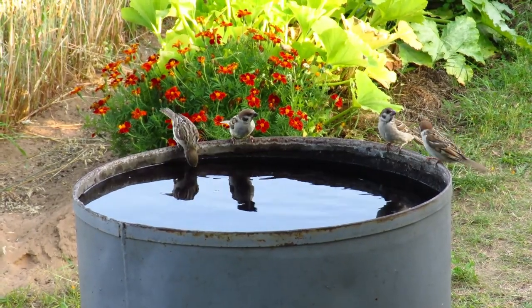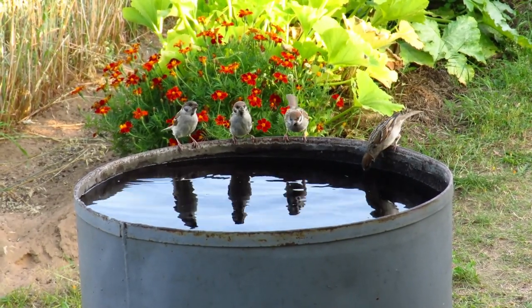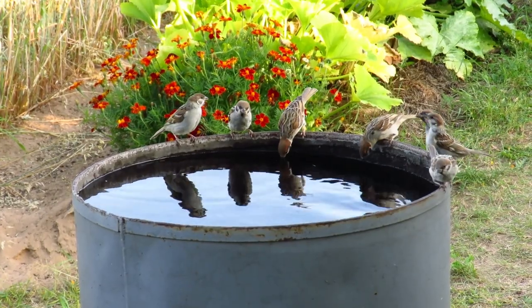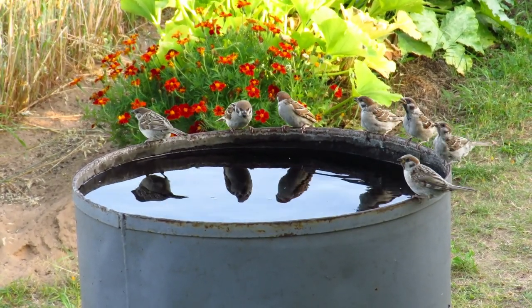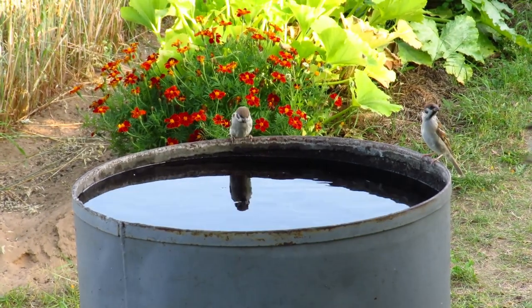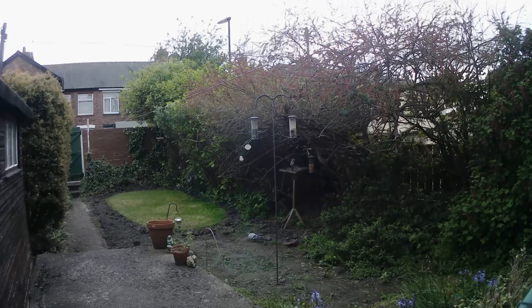Tip two: provide water. Birds need water for drinking and bathing, so consider adding a bird bath or shallow dish of water to your garden. Change the water regularly to keep it clean and fresh.